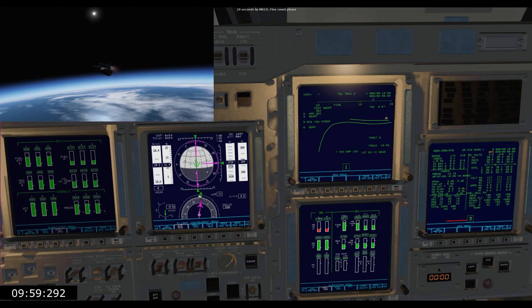And main engine cutoff has been confirmed. Flight dynamics reporting a nominal main engine cutoff.